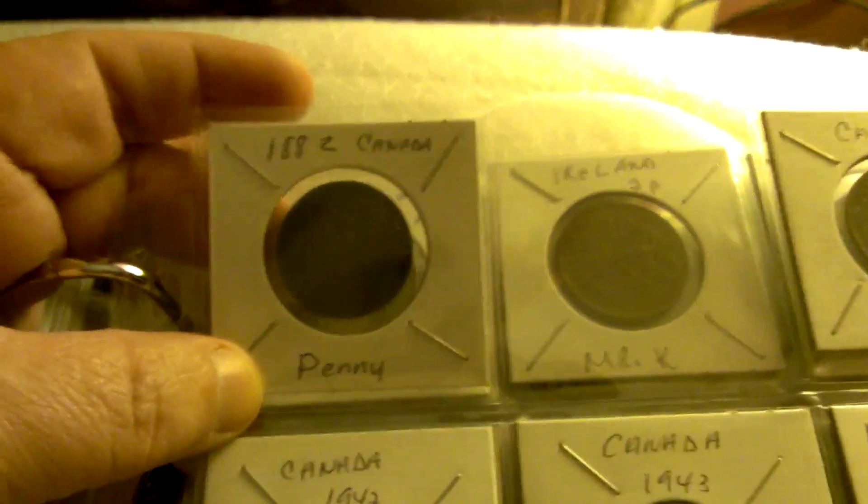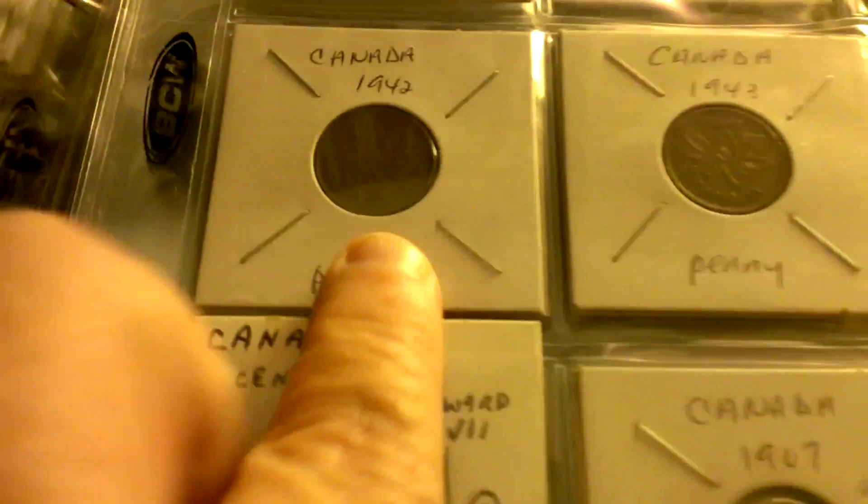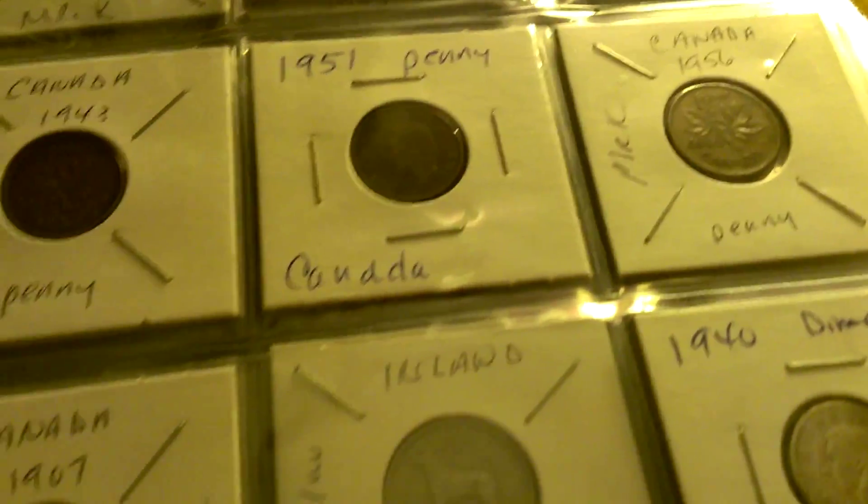This video is for cha-cha cow. These are the Canadian coins that I have. I have some large cents: 1942, 43, 51, and 56 pennies.